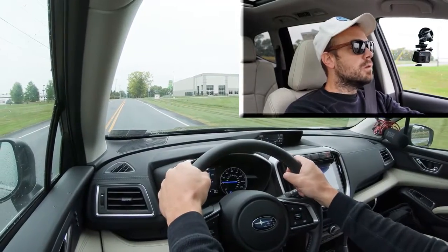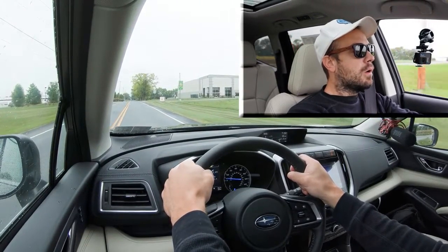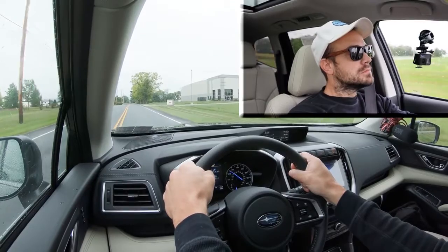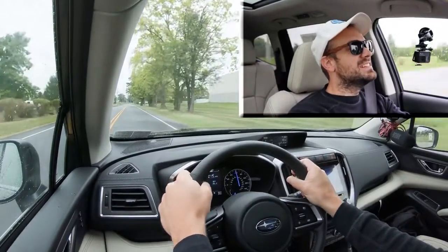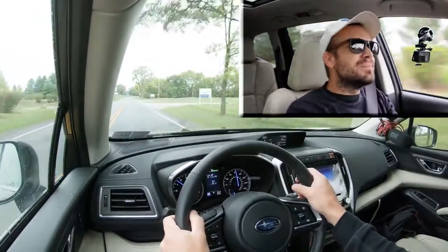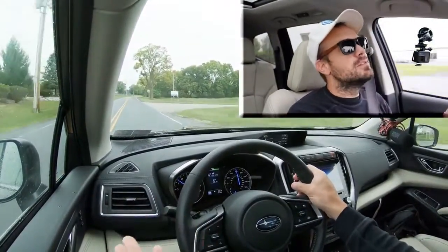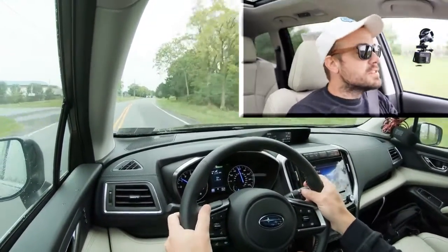Quick acceleration test here in the Ascent — let's see how quickly we can get up to speed. Five, four, three, two, one... Yeah, that'll do. CVTs are funny. Definitely no issues merging onto the highway — that actually surprised me. With three-row SUVs you don't usually expect all that much given how large they are, but this was quite nice.